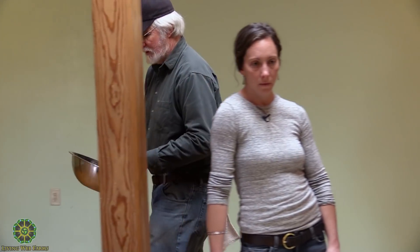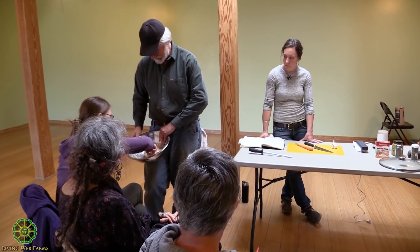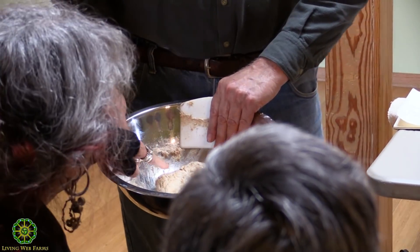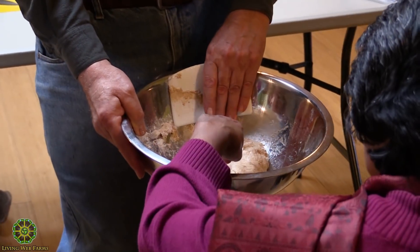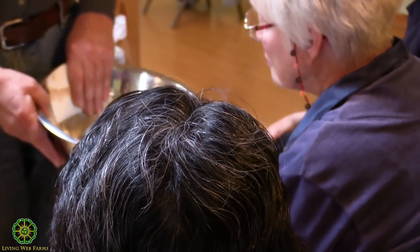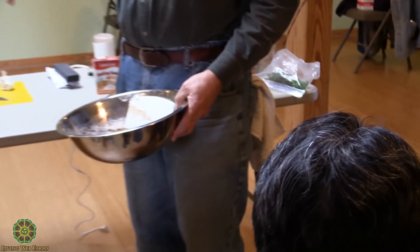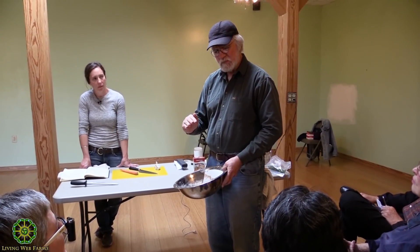I want everybody to feel the dough — the point is to give you a feel for how it feels before the gluten is developed. Push it in, and notice when it comes back very fast — that means the gluten is developed. On the other end, when you want to know if it's ready to bake: push it in and it doesn't come back right away. Wet your finger to avoid a false read, then very gently push it in because it's full of air.